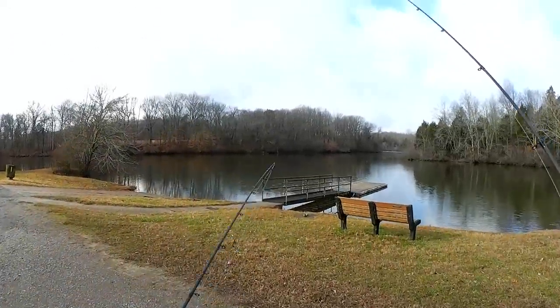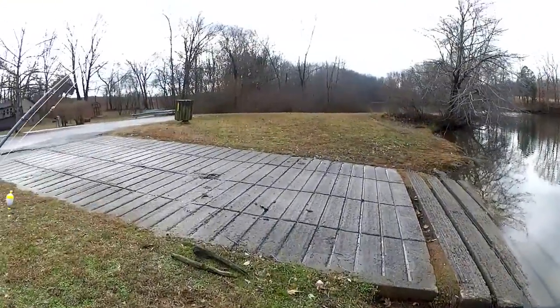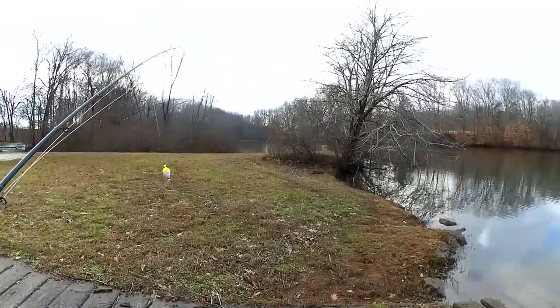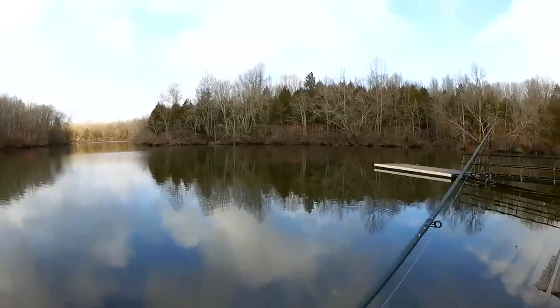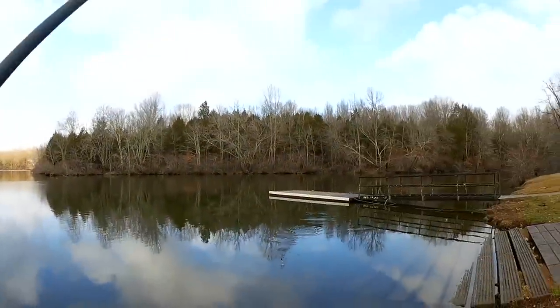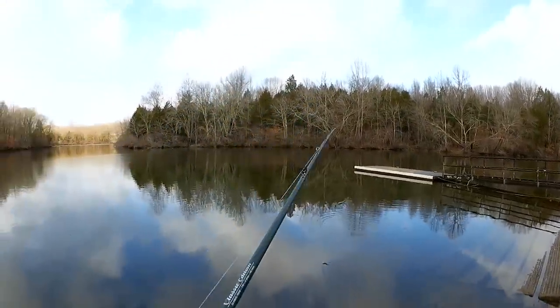Let's see if we can catch any fish over here. We're gonna take this stick and stick it in the ground. Let's see if we can catch a shad real quick and use that as bait. First cast — got a shad. That'll make a great bait.